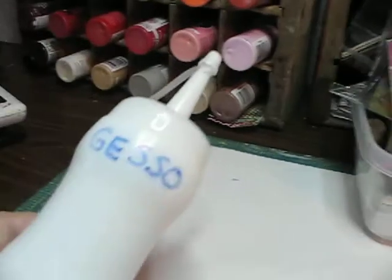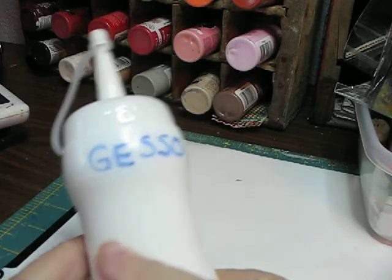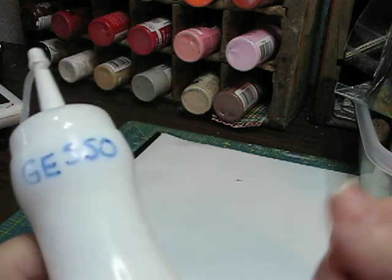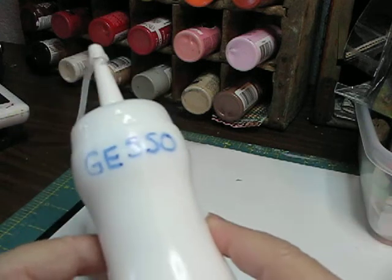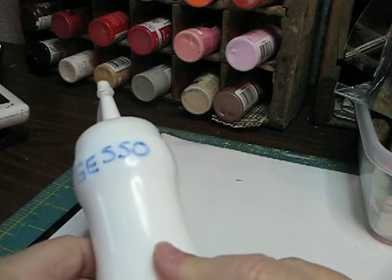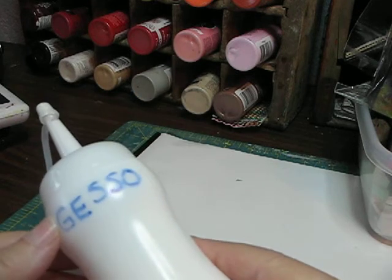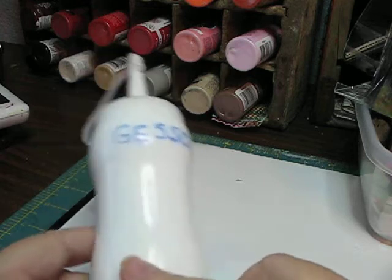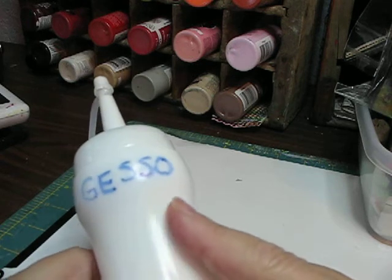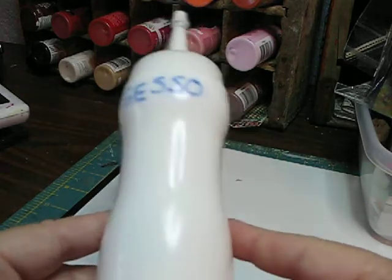I have one of these bottles for Gesso. Gesso is a product that, if you're going to paint something, you can paint it over a piece of wood or canvas, and it gives it tooth so that when you put paint on there it will adhere real well. Gesso is also a product where you have to be careful — if you stick your brush in the container a lot and it hasn't been washed well, it will get a smell to it and sometimes a film. So I keep it in a squirt bottle: just pull that off, squirt it down, and I don't have to touch it and it stays fresh.